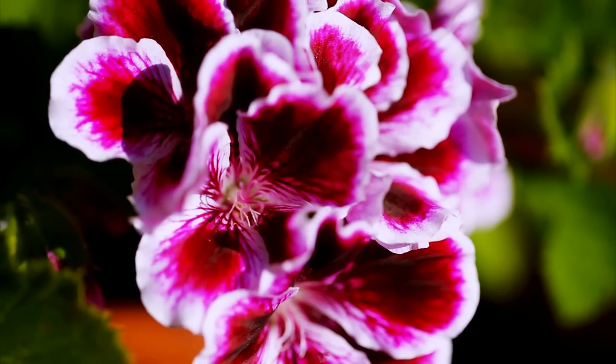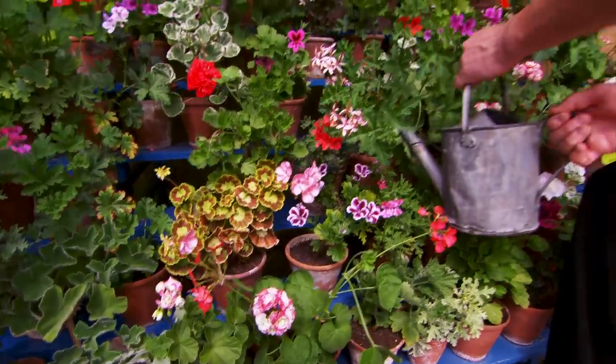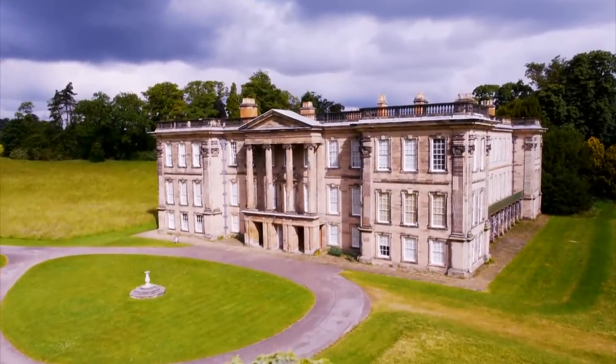The rest, as they say, is horticultural history. Although incorrectly named, they still gained popularity and found their way into the gardens of some of the grandest stately homes in the country.